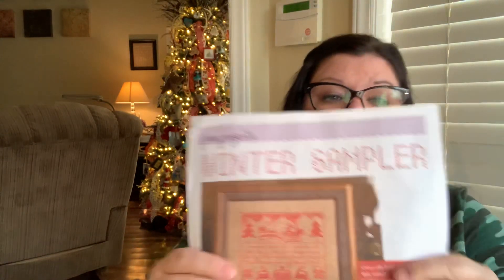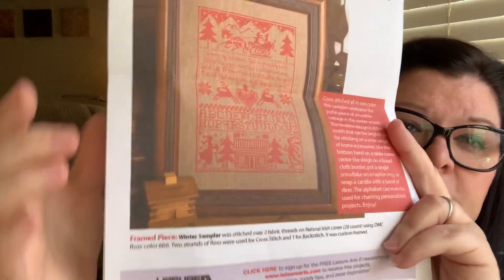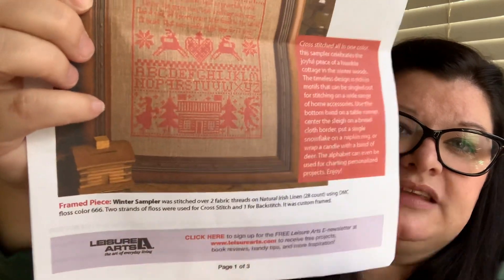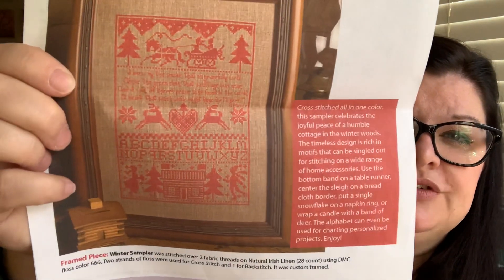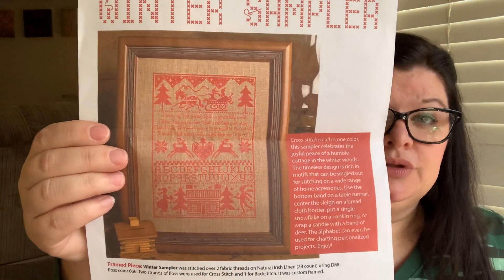This is the winter sampler from Leisure Arts again — the bottom portion I still want to stitch. The full chart has a log cabin with two trees and two ice skaters. I may also do the middle section or leave it out. I've divided up the sampler but you could do the whole thing as a sampler — it's beautiful. I still have the bag with fabric to do that bottom section, I just haven't done it yet.